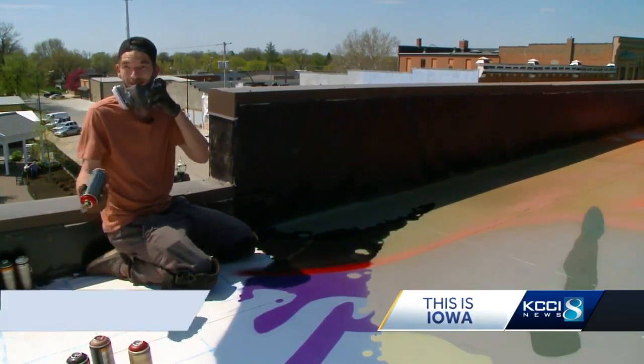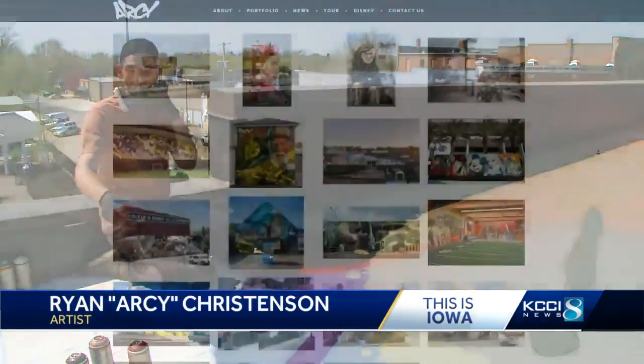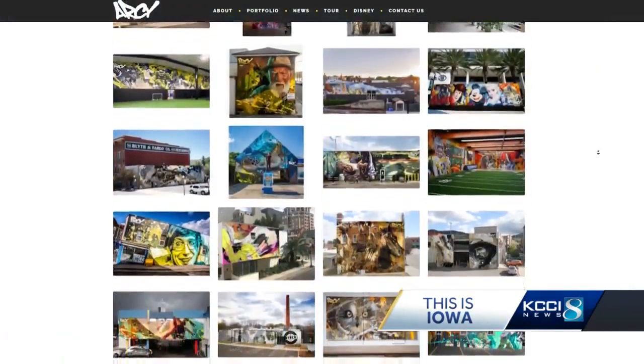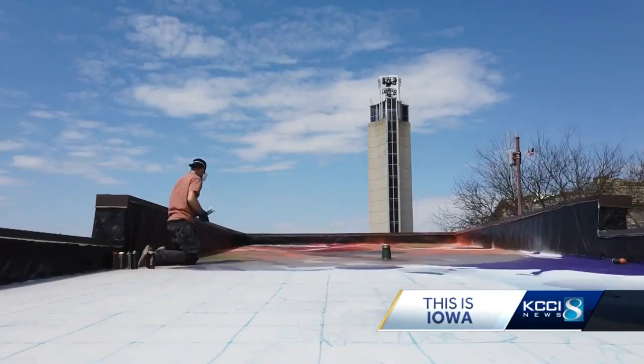Spray cans obviously weren't meant to be sprayed down. So why would a world-renowned artist who has gorgeous work stretching from Portugal to Greece clog his sprayer here in Green County?